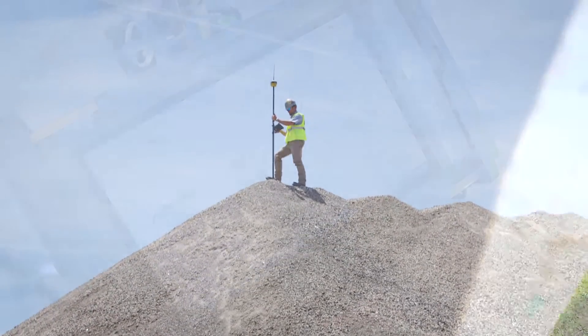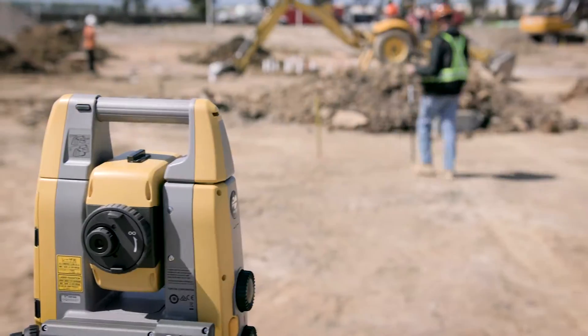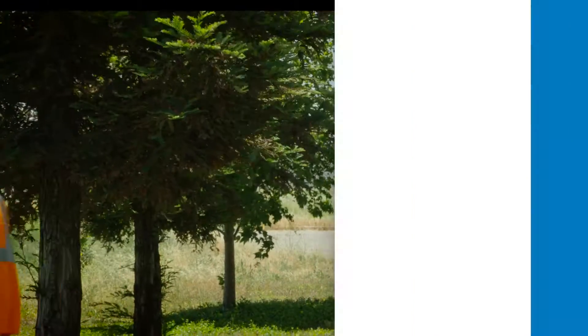Take your business to the Elite level with TopCon's superior survey solutions. Multiple technologies. One powerful solution. TopCon's Elite Survey Suite.